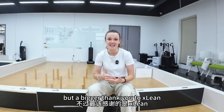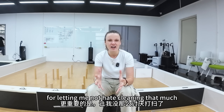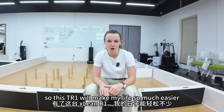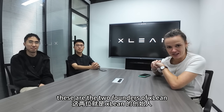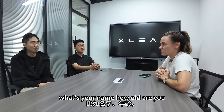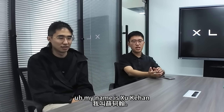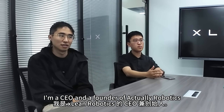A bigger thank you to Xlean for letting me make a mess and mostly for letting me not hate cleaning that much. This TR1 will make my life so much easier. These are the two founders of Xlean — can you tell us about yourself? Your name, how old are you, and how did you come by this idea? My name is Xu Kehan, CEO and founder of Xlean Robotics.